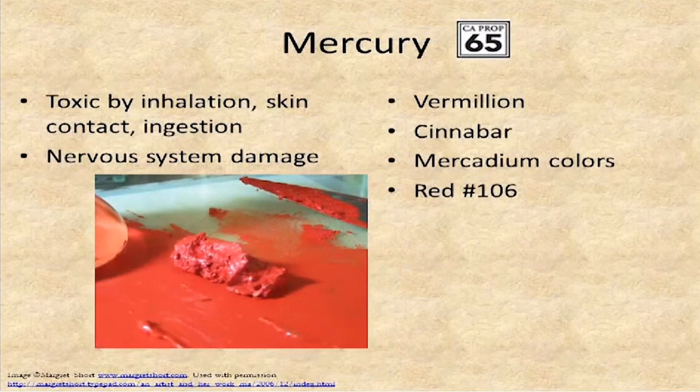Mercury is not used nearly as much as it was in the past. It's toxic by inhalation, skin contact, and ingestion, and causes nervous system damage. Cinnabar and vermilion are two colorants where we find it, as well as in mercadium compounds. It appears in a red pigment — mercuric sulfide — which is what the ore cinnabar is made of.